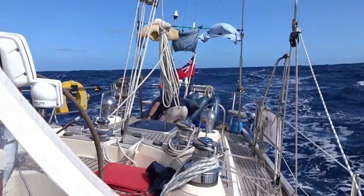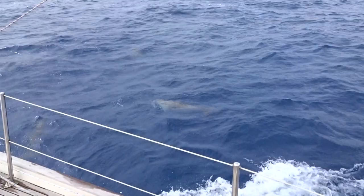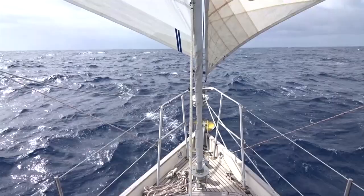We've got dolphins swimming on the bow — there you can see them. It's a big pond! There are about 20 of them in the pod.